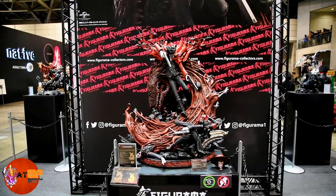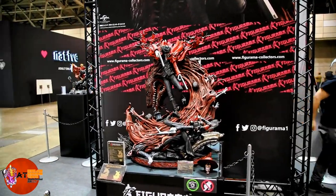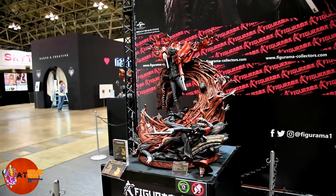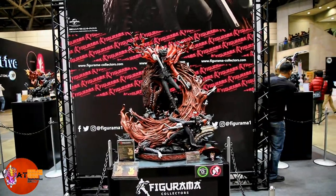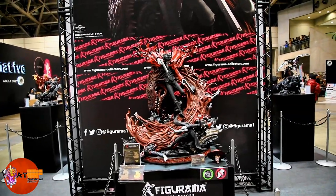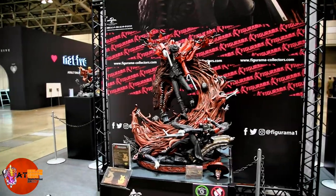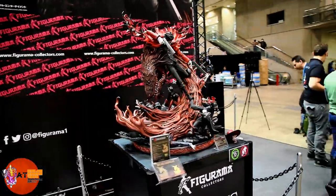This is the big reveal from Wonder Festival. This is Alucard of Helsing from Figurama — this is their prototype sample. This thing is about 91 centimeters tall. The actual product is going to be scaled down a little bit, about 67 centimeters, which is a good thing because look at the size of this thing. I'll just do a quick walk around.